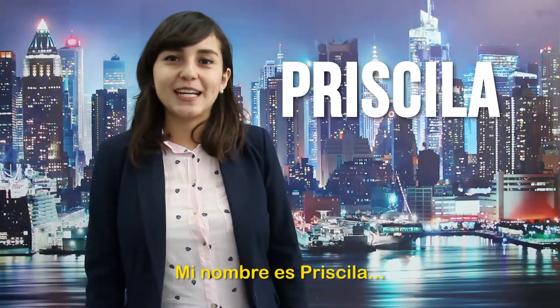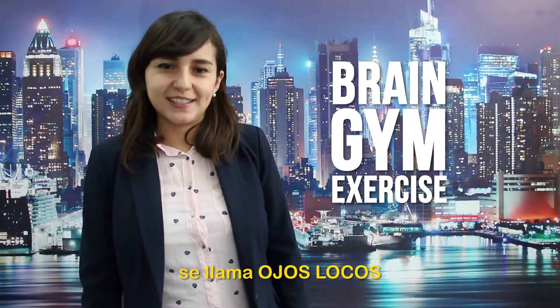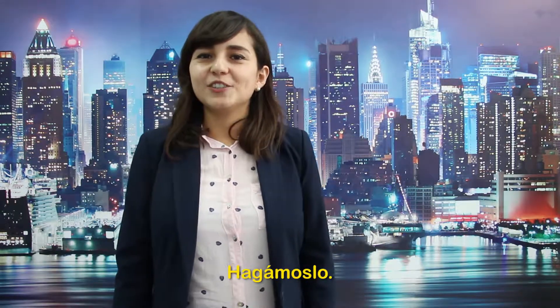Hello, welcome to Natural English. My name is Priscilla. Today's Brain Gym exercise is called Crazy Eyes. This exercise activates the nervous system and stimulates creativity. Let's do it.